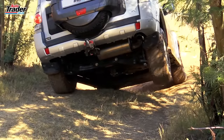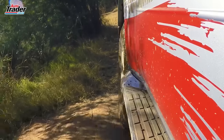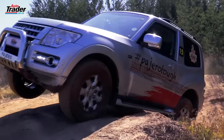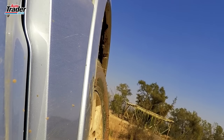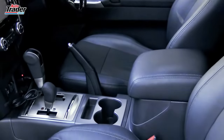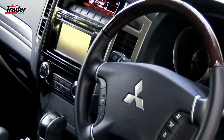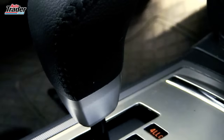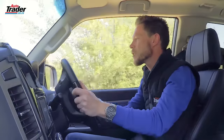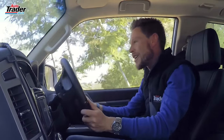The short-wheel base has got fantastic approach and departure angles, and the break-over angle is one of the best in class. Now the short-wheel base doesn't have tons of interior room, but it's got a pretty decently trimmed interior. It's rugged enough to feel off-roady, but not so prissy that you feel you can't take it off-road. It's a fantastic combination — works well on the road, and its road manners are impeccable.